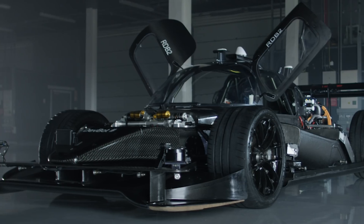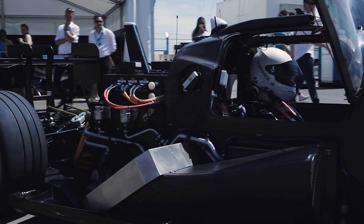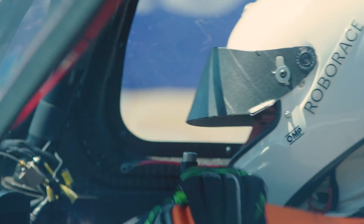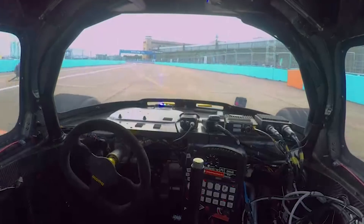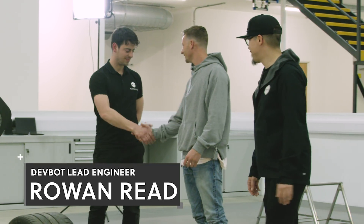The other car over here we call DevBot. And I know this one has a cockpit. Yes, so this is going to be one of the ones I'm going to pilot. What we've done is we've taken all our technology and added it in. A human can drive the car, but then you can step out and it can also drive itself. And I want to introduce you to Rowan. Have you driven a sports prototype car before? I have not — this is my first time ever even being this close to one.